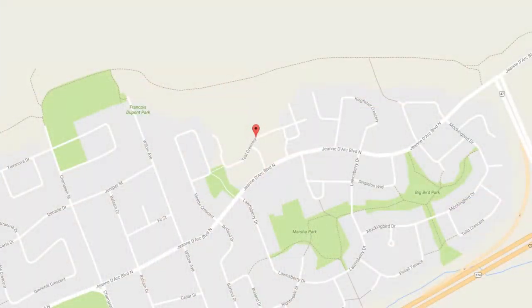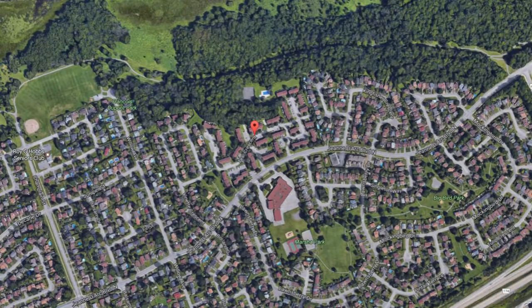It is an end unit, backing onto a park, across the street from Divine Infant Primary School, and it's within walking distance of Plastor Lane.